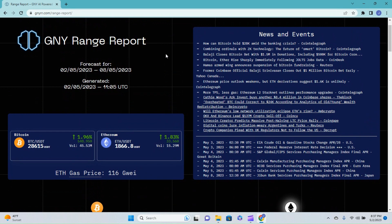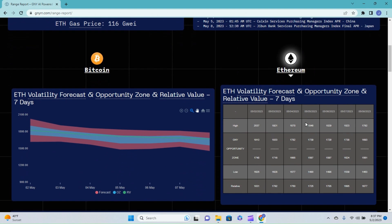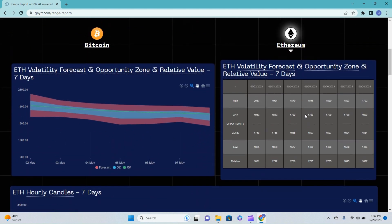Jumping into the range report provided by our partners over at the Genie.io team — at the time of recording you can see that the price of Ethereum is sitting at one thousand eight hundred and sixty-six dollars. Looking at the volatility forecast, opportunity zone, and relative value, it looks like the slight pullback is definitely a confirmation. This also supports the possibility of that head and shoulders pattern breaking.